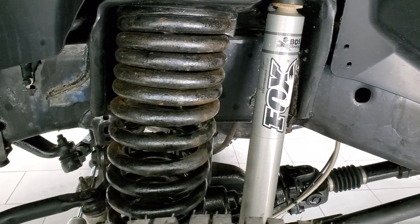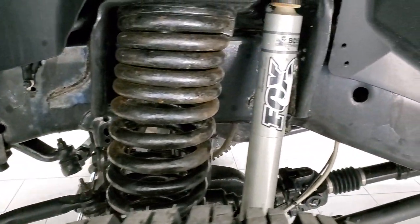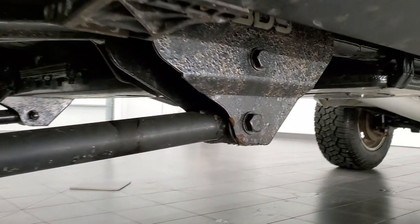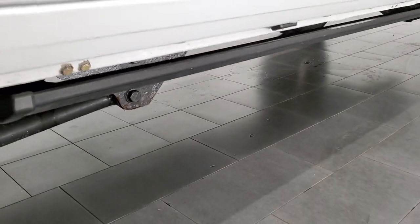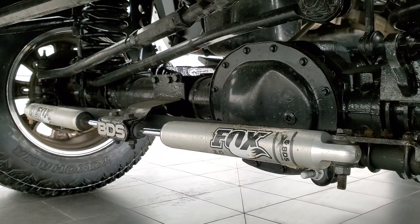This one has a BDS suspension lift kit on it. Frame and underbody looks really good. That is an actual BDS suspension lift. It has the power running boards which work nice. And you can see just how much went into this lift.